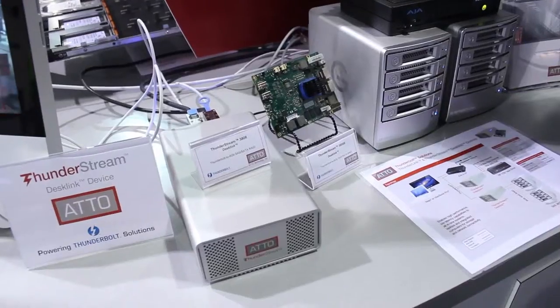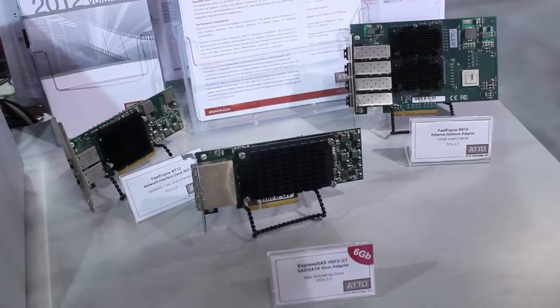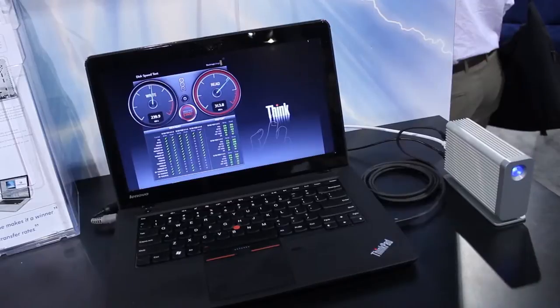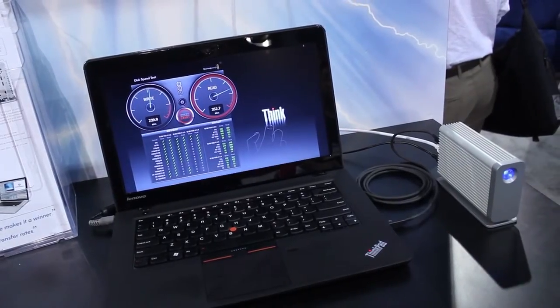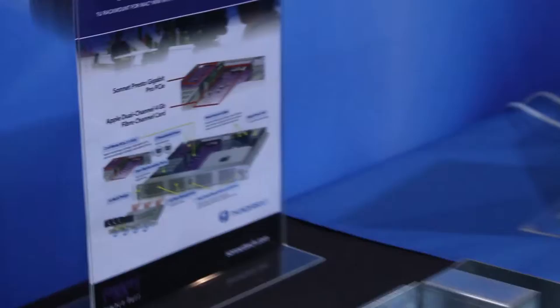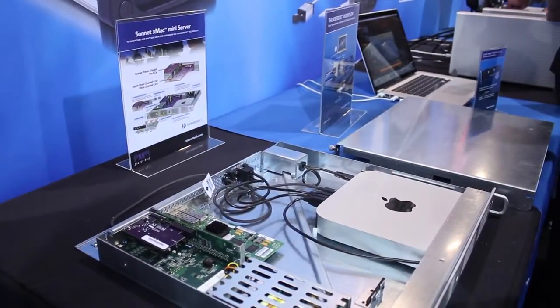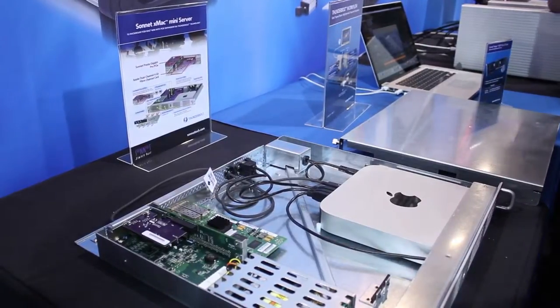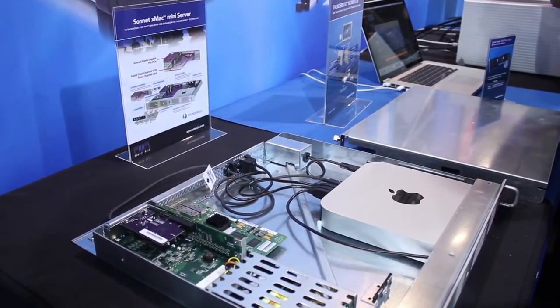Speaking of Thunderbolt, Atto brought a ton of great Thunderbolt connectivity, including a great selection of fiber adapters. We saw Alessi show a Thunderbolt external drive capable of incredible speeds by raiding two small SSDs internally. Sonnet showed us the future of Apple using Thunderbolt expansion chassis, both of an external kind and a 1RU server replacement chassis.